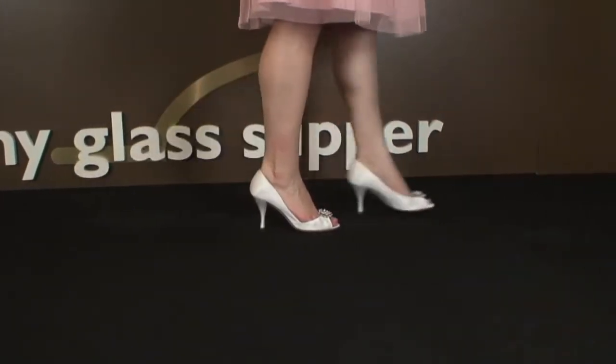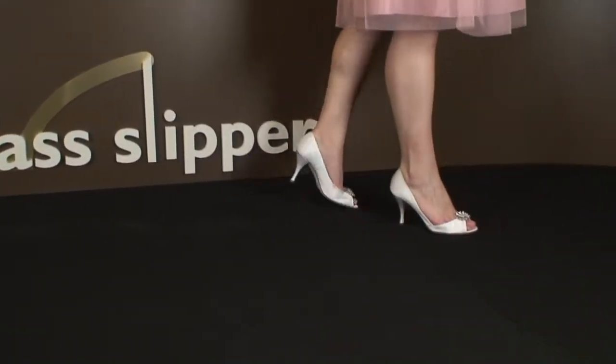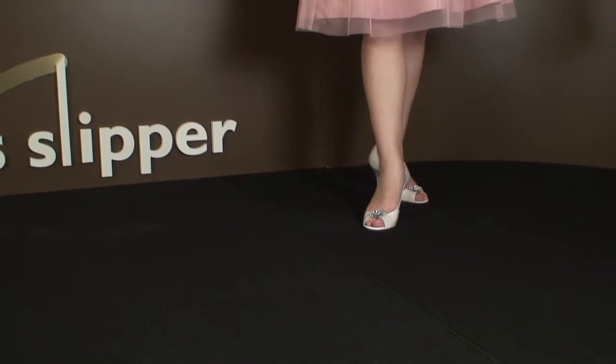The sleek, low-cut sides of these shoes were what attracted me to them. Ironically, they are the very feature that gave me the most problems.